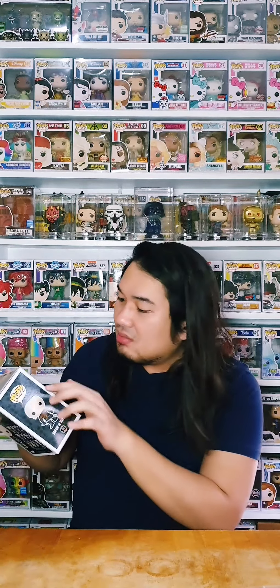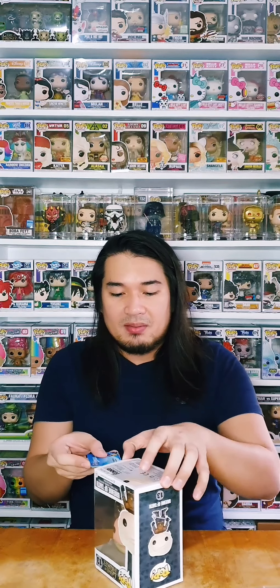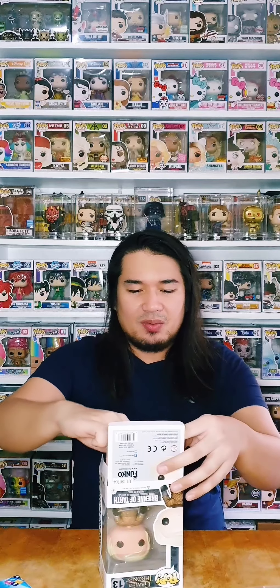The first pop is Brienne of Tarth. I really, really love Brienne's character — her character arc, her loyalty, her strength. We will not go into the specifics of the box condition, because these are pre-loved. That's why it's a bit cheap. But it's in great condition for pre-loved.